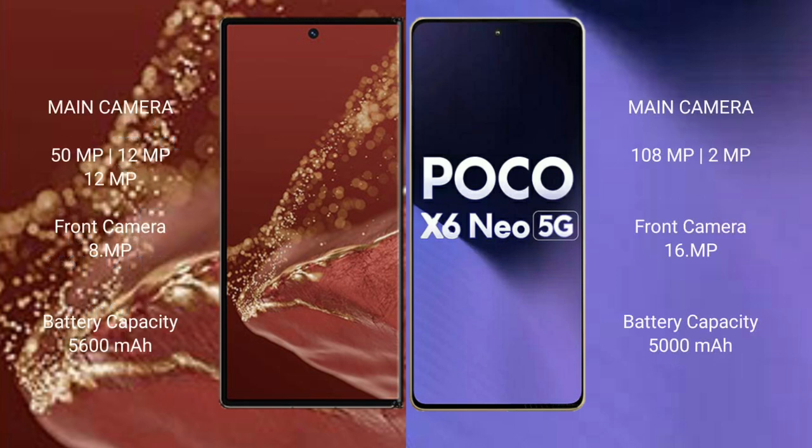Wahabemate XT Ultimate has a triple rear camera setup: 15MP plus 12MP plus 12MP, and an 8MP front camera. Xiaomi Poco X6 new has a dual rear camera setup: 108MP plus 12MP, and a 16MP front camera.